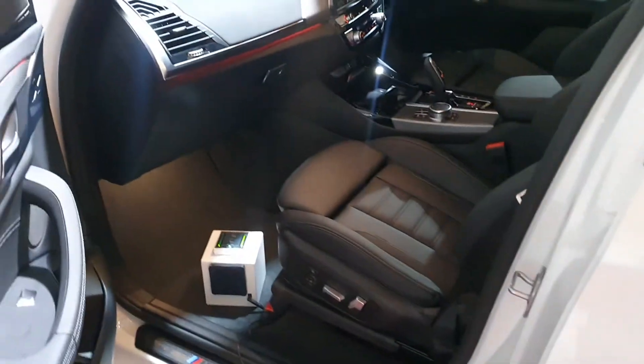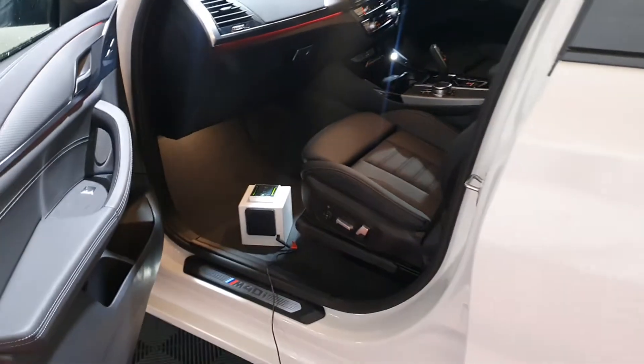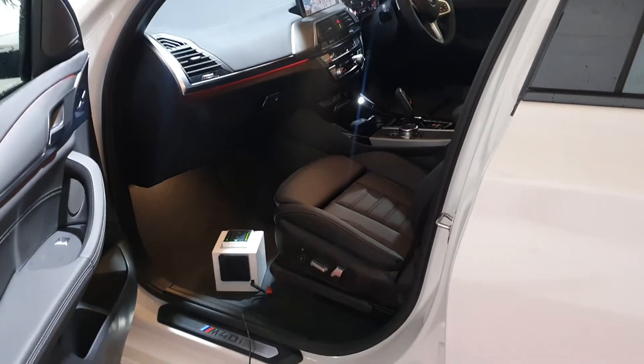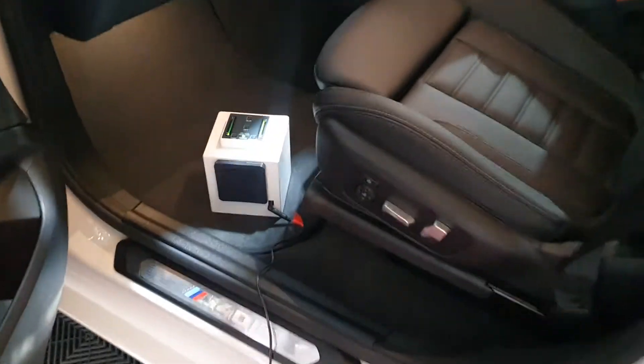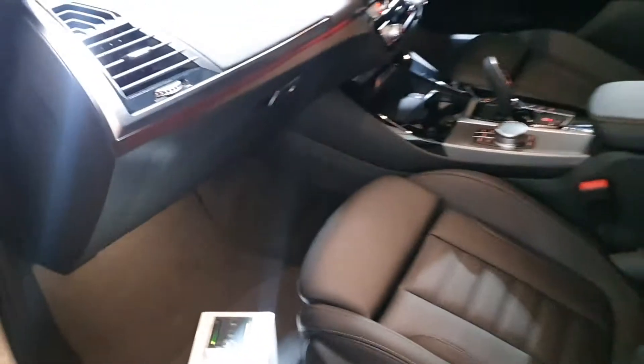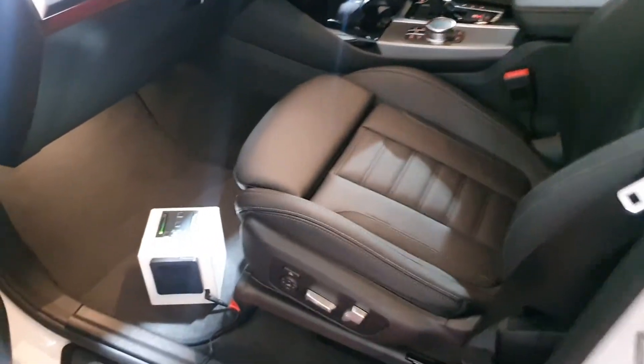First of all, you need to wear a mask, wear gloves, and wear goggles as you get into the car and turn off the air conditioning. What I'm going to do for this car is turn on the ozone generator and let it run for about 15 minutes with the car on and the air conditioning recirculating. I'll press run — there we go, it's working.